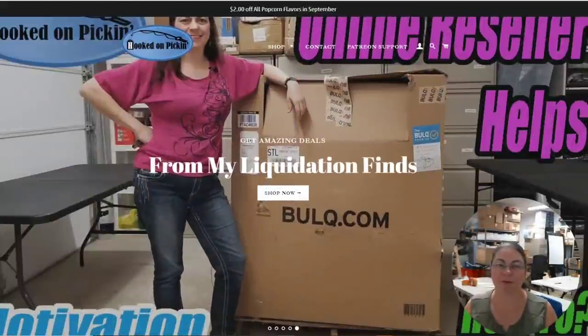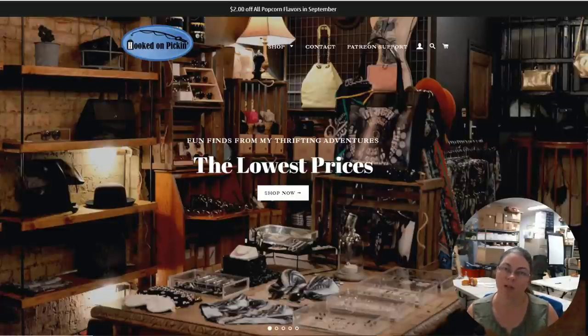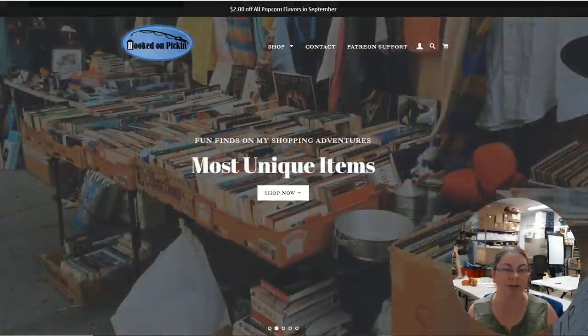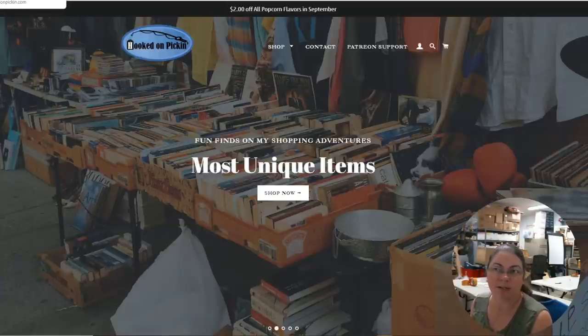So we're going to go out and price everything. We'll show you everything on Hooked on Pickin' and the price we're asking for it. For those who watched the live stream yesterday, it got crazy. I was going to put this video out a day ago but got really busy with school sports for my kids. I do this job to make sure I get to be available for my family.